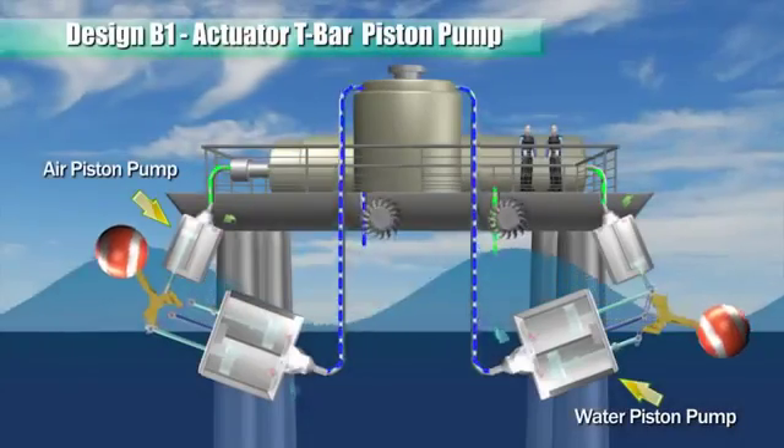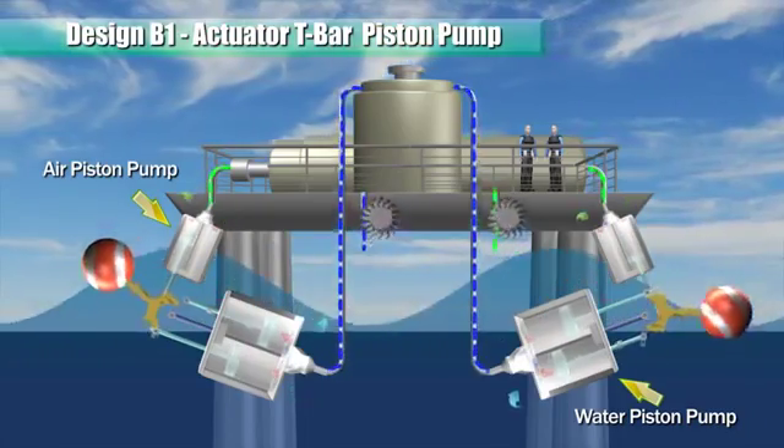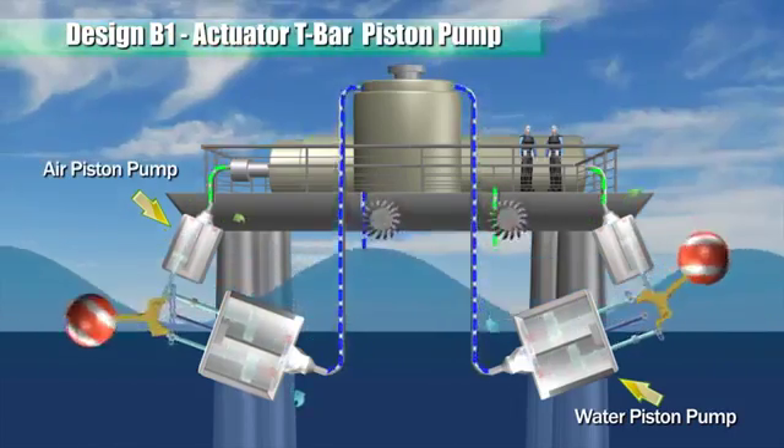A T-shaped actuator bar is pivoted to the body of the pump such that when the float is pushed up and down by wave forces, the actuator bar oscillates about a pivot and, in turn, reciprocates the pistons.